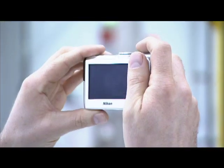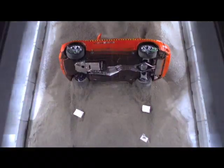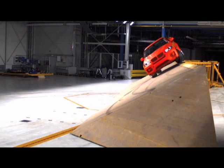BMW focuses on three tests at the new facility: the corkscrew, the sandpit, and the embankment test.